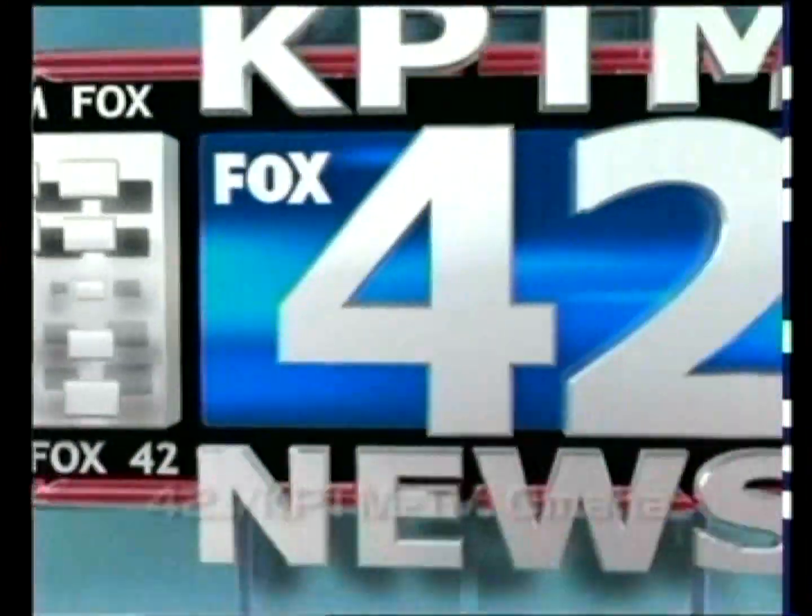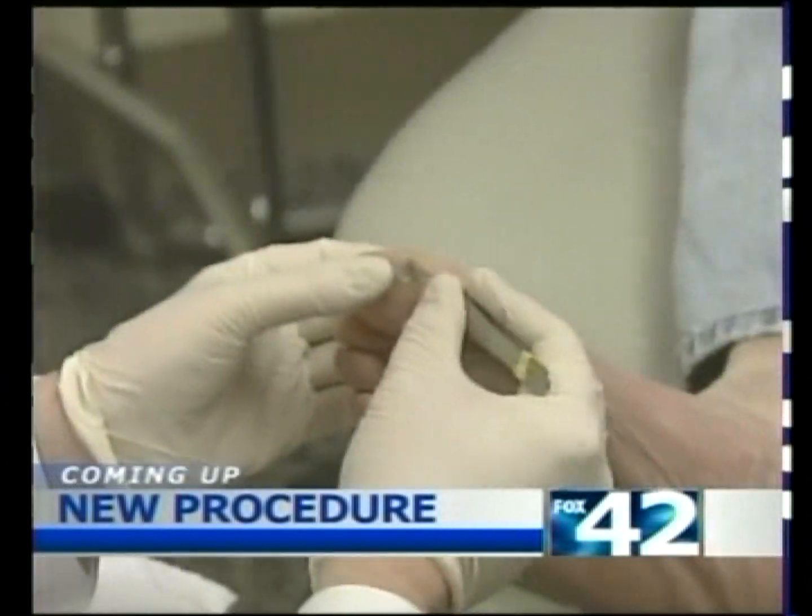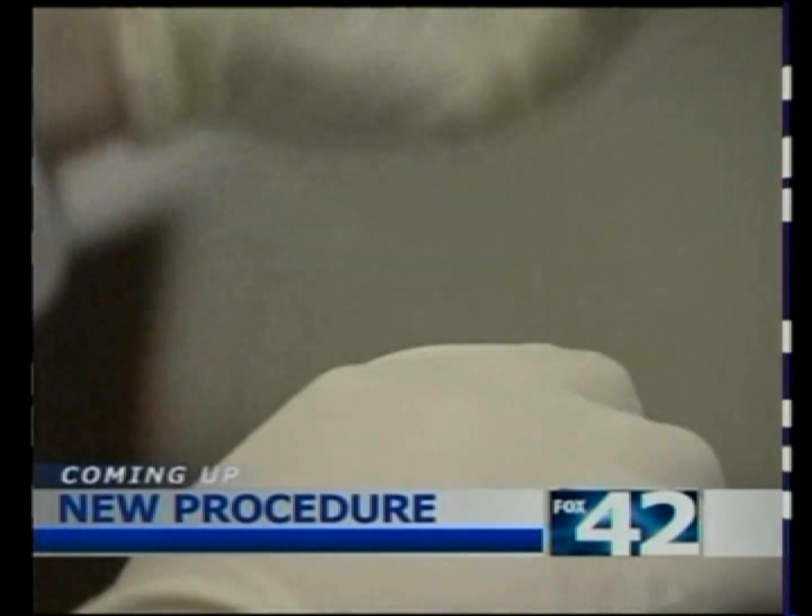You're watching the Fox 42 news at 9. A new procedure is helping diabetes patients deal with foot ulcers by speeding up healing time.